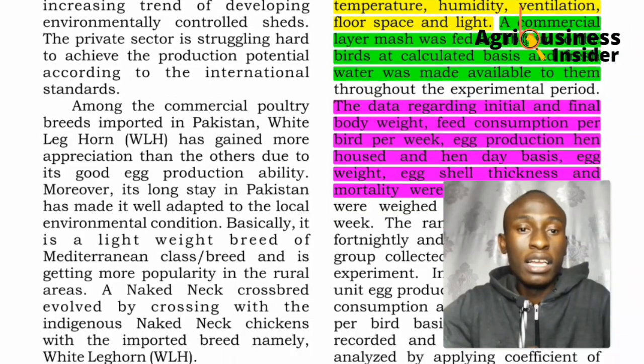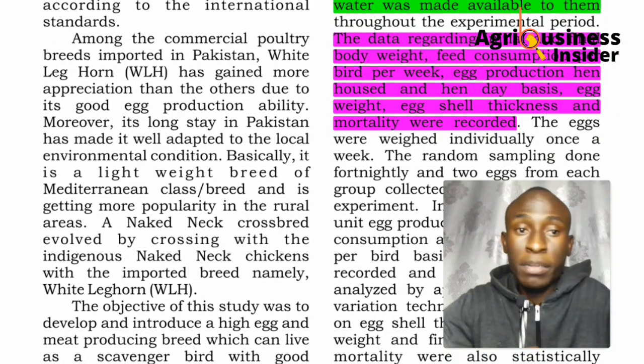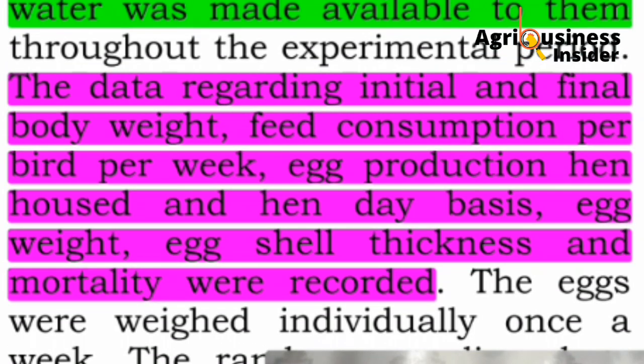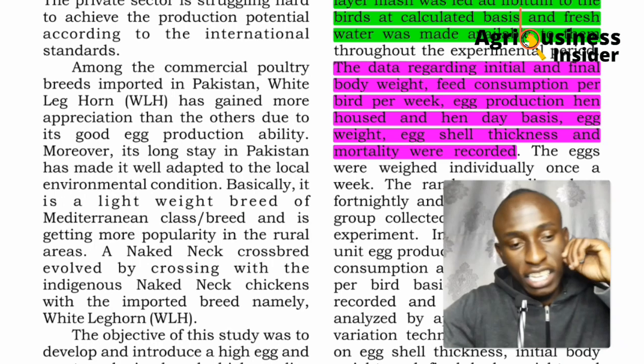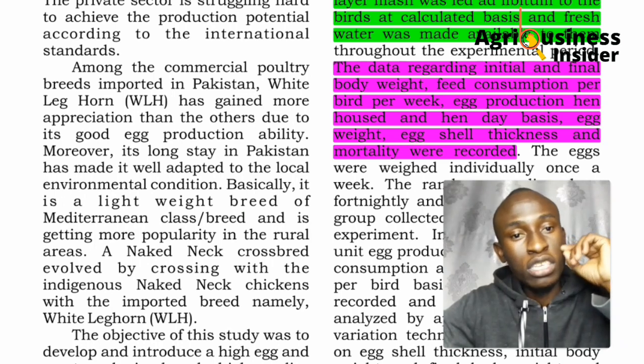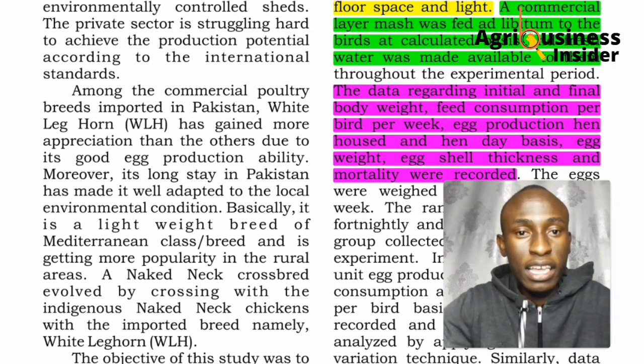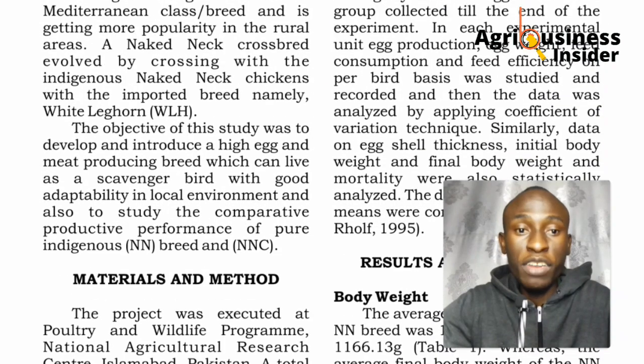The chickens were given layers mash ad libitum — fed without any restriction. During the experiment, several data points were collected: initial weight, final body weight, feed consumption per bird per week, egg production on a hen-housed and hen-daily basis, egg weight, egg shell thickness, and mortality.